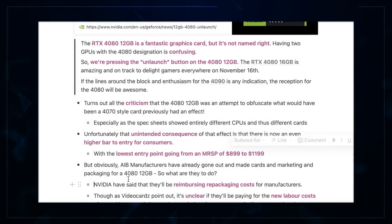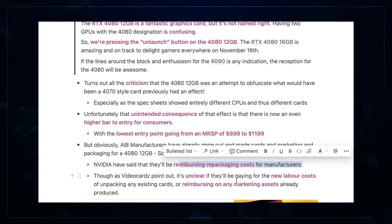For the add-in board partners, they must be miffed about this, but NVIDIA have said they will be reimbursing the repackaging costs. As VideoCardz pointed out, it's unclear if they'll be paying for the labor costs of unpacking existing cards or only reimbursing for the actual marketing assets and packaging. So yeah, angry partners, consumers that are a bit pissed off — but undoubtedly the engineering at that company is absolutely incredible. It's an interesting situation. Certainly EVGA must be having a bit of a laugh — they basically said NVIDIA was such a ball-ache to work with that they just couldn't be bothered anymore.